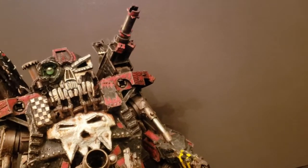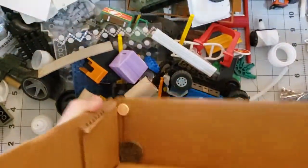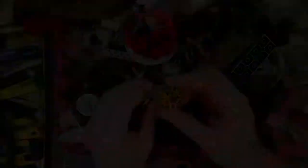Now, how about a little bit of behind the scenes? People sometimes ask me how I come up with an idea. The answer is usually that I look at an object or several objects and get an inspiration for what it can become. Well, where do these objects come from?